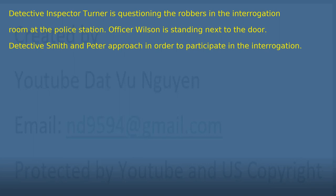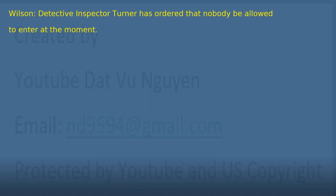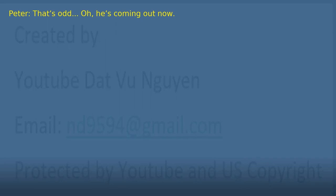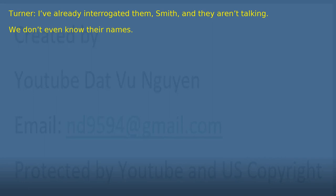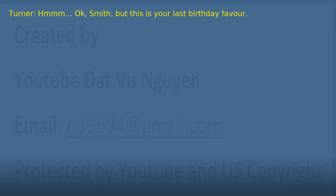Chapter 36: The Interrogation Room. Detective Inspector Turner is questioning the robbers in the interrogation room at the police station. Officer Wilson is standing next to the door. Detective Smith and Peter approach in order to participate. 'Good day, Officer Wilson. May we come in?' 'Detective Inspector Turner has ordered that nobody be allowed to enter at the moment.' 'That's odd. Oh, he's coming out now.' 'Well guys, I couldn't get much out of them.' 'We would like to ask the robbers some questions.' 'I've already interrogated them, Smith, and they aren't talking. We don't even know their names.' 'With all due respect, boss, I would like to ask them some questions.' 'Hmm, okay, Smith, but this is your last birthday favor.' 'Understood, boss. This'll only take five minutes, I promise.'